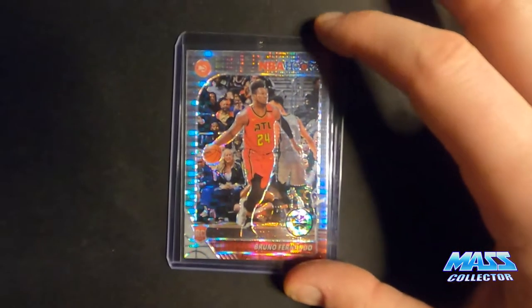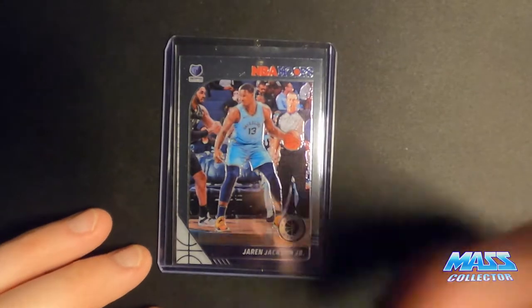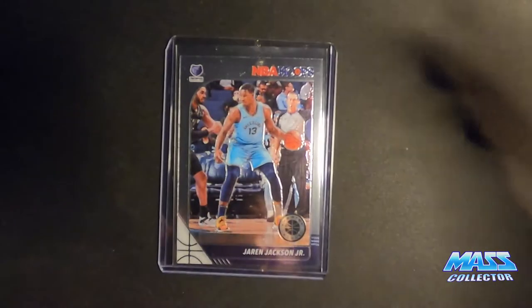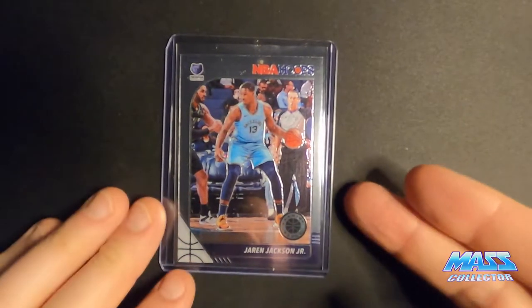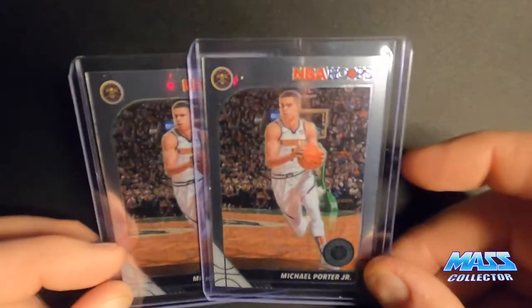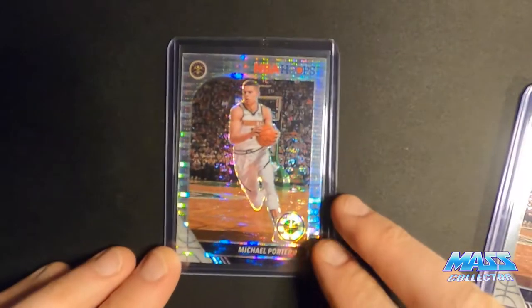Bruno Fernando — rookie. A lot of these cards I'm showing right now were kind of just added on to my order from some of these sellers on eBay — they're selling the whole set, bought multiples of them. So Triple J — this is his second year card. And Michael Porter Jr., I got a couple of his regular silver base cards and then one of his pulsars.